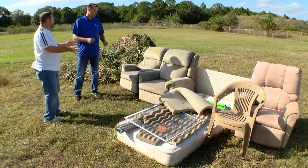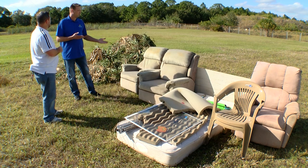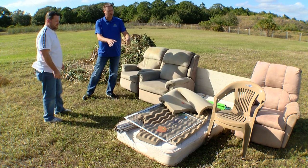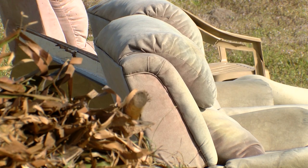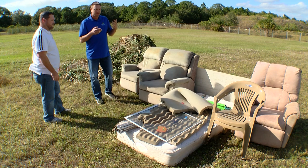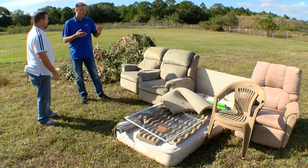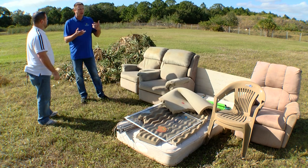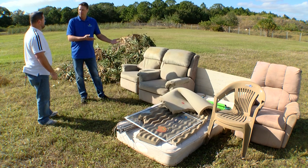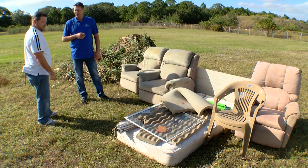Talk to me about this display — what do we have right here? This is four cubic yards of an example of household bulky items. You've got furniture, mattresses, windows — though we don't really want construction debris — lawn chairs. These are items that wouldn't normally fit in your cart, which is what constitutes a bulky item. You can set out up to four yards. If there is excess, Waste Management will pick up four yards and leave a tag on the remainder with a quote for how much it would cost to haul it away.